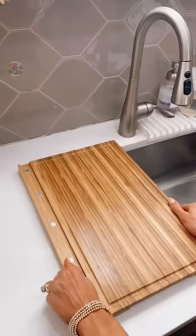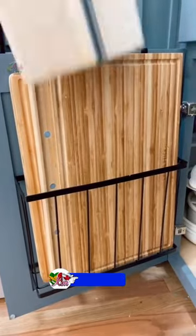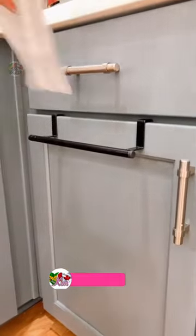This board can also fit over your sink to meal prep with no kitchen counter mess. I love keeping it in my kitchen cabinet cutting board organizer that maximizes space in my kitchen and has a dish towel rack on the outside.